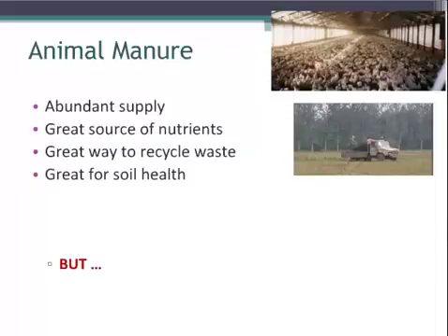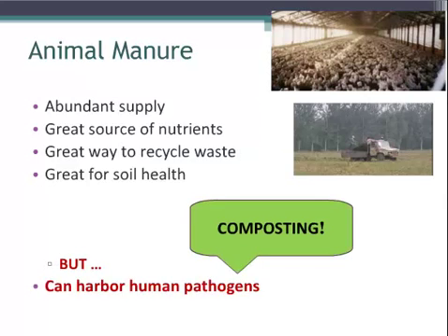And you can see in this lower picture the same example with cattle and horse manure. They're also great ways to introduce nutrients into the soil using fertilizer. However, animal manure is a great place to harbor human pathogens. Animal manure is just animal waste, so along with it we can often find listeria, E. coli, salmonella, and some other pathogens.